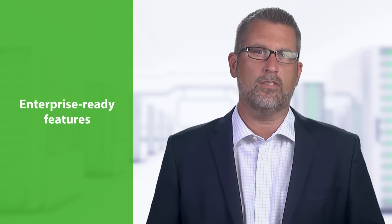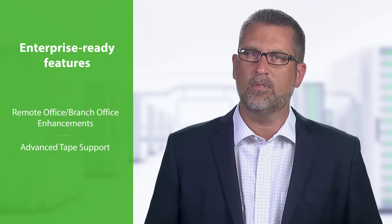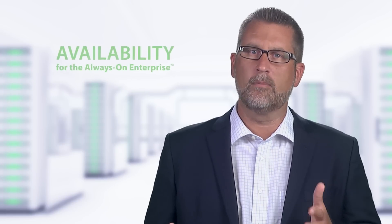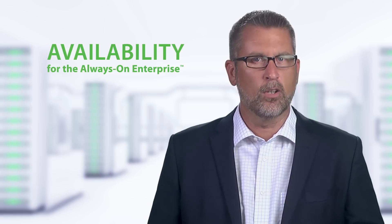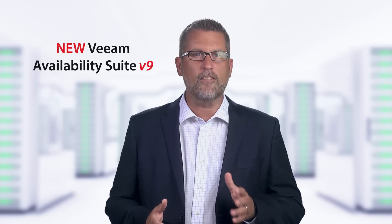Finally, Veeam also introduces a number of enterprise-ready features, including new remote office and branch office enhancements and advanced TAFE support, all to bring availability to the enterprise by helping improve recovery times and avoid data loss. Veeam includes all of this and much more. With new Veeam Availability Suite V9, there's never been a better time to make the switch. Get started by downloading your free trial today.